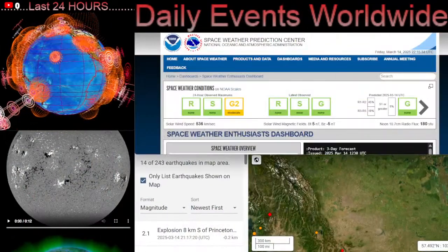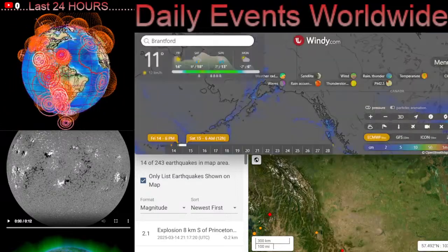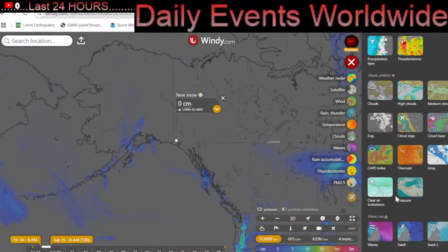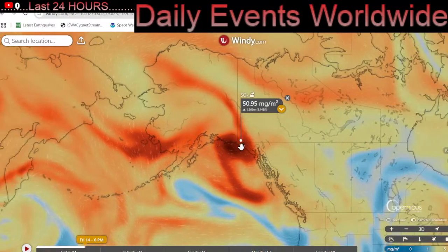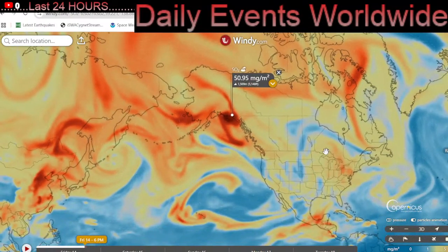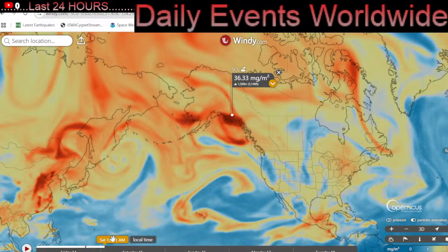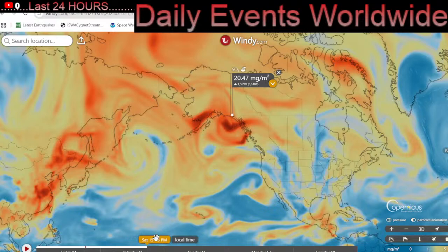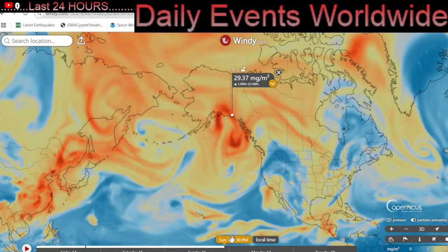Now let's have a look at world weather, brought to you by Windy.com. We're going to start out with the SO2 forecast for the last three days. This is brought to you by active and erupting volcanoes around the world — we still have 77 active and erupting. Stay tuned; the update is coming soon on the most recent volcanic activity around the world.